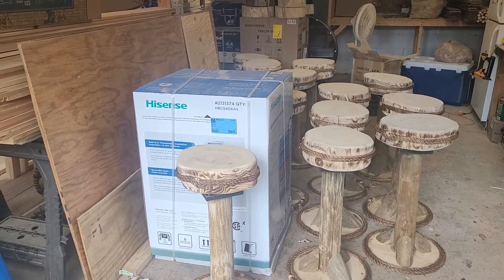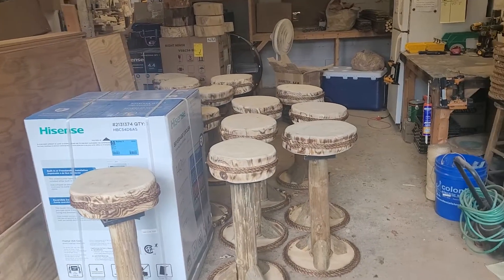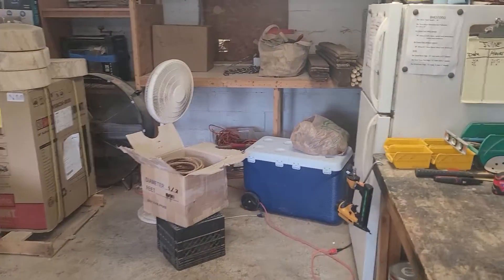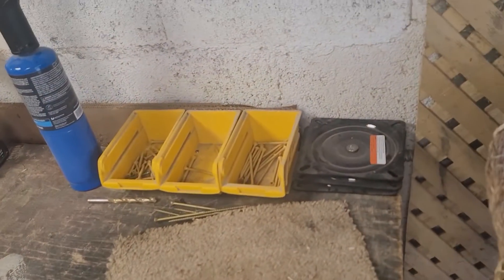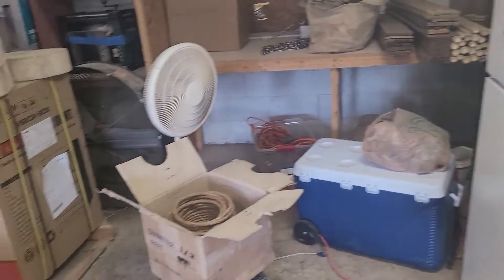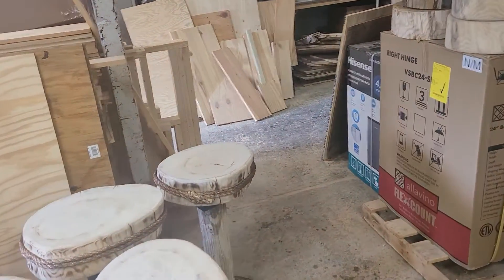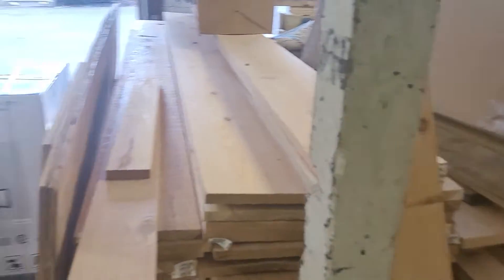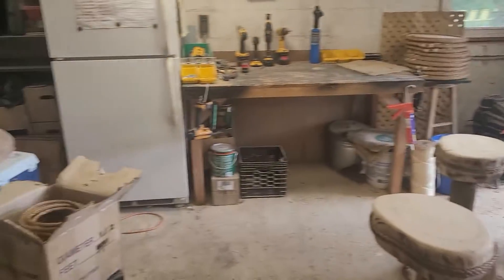So I spent the day doing bar stools yesterday. I got 13 of them done, ran out of some materials, ran out of the mounting blocks, and I got two swivels left. I ran out of braces. So I got 13 done yesterday — it was a long day, but I got 13 of them done and just moving on.